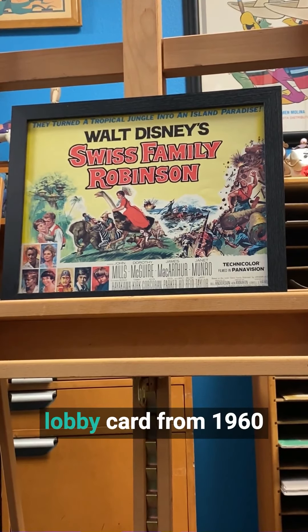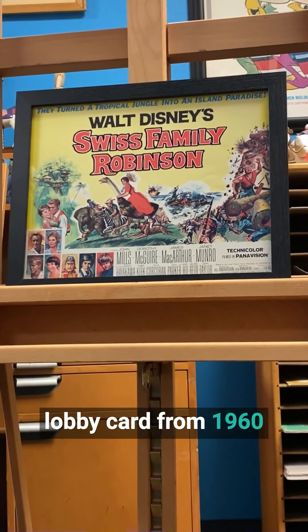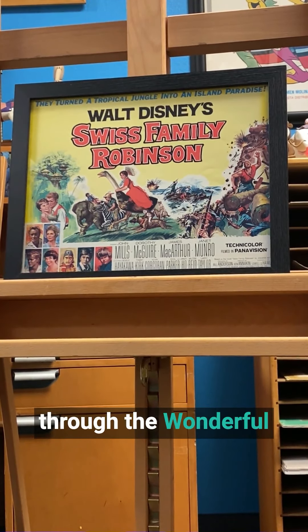This is an original lobby card from 1960 and can be yours through The Wonderful World of Animation.